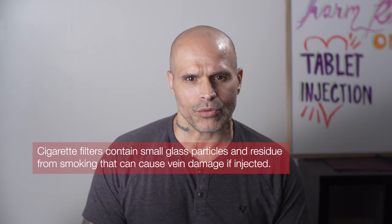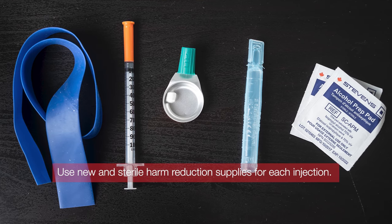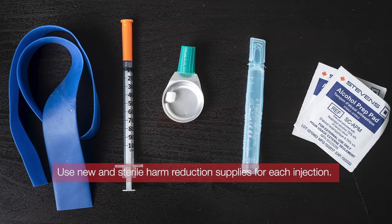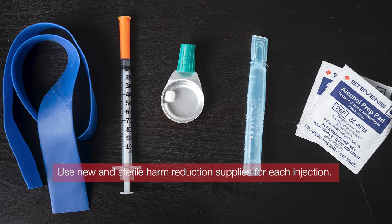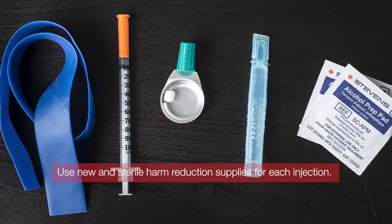Be sure to use the right harm reduction filters when you're using. For each injection, recommended harm reduction equipment and practices include a new alcohol swab, needle, sterile water, cooker, tourniquet kit, filters, and a pill crusher or something clean to crush your pills with — a spoon or even a paper bag.